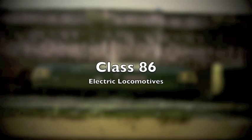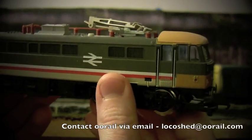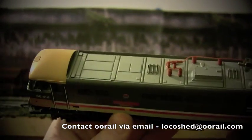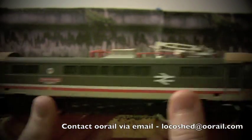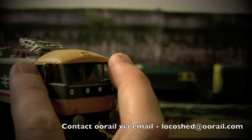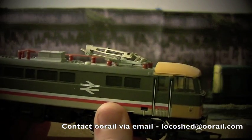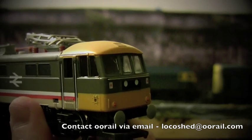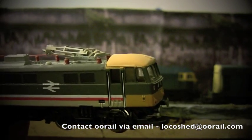Now there are some locomotives that this is not all true for. For example, this is the Class 86. There are no roof exhaust fans and there's no large panel on the side. I believe that the number one end is indicated by the end that has the pantograph on it. I'm sure if I'm wrong someone will correct me, but I'm pretty sure the number one end is the end with the pantograph on it.